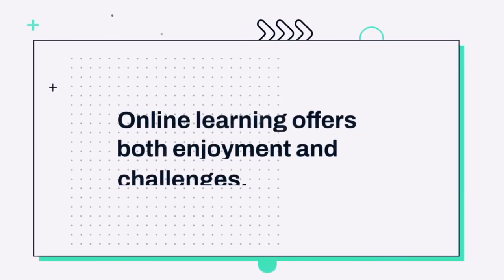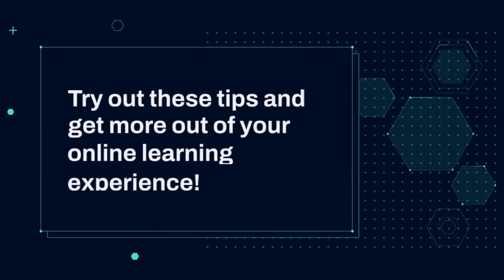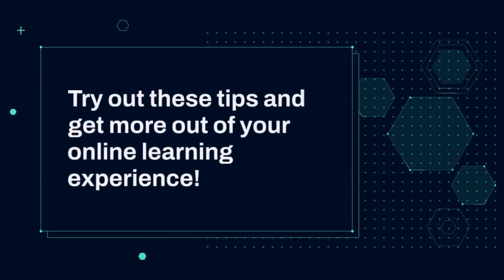Online learning offers both enjoyment and challenges. Try out these tips and get more out of your online learning experience.